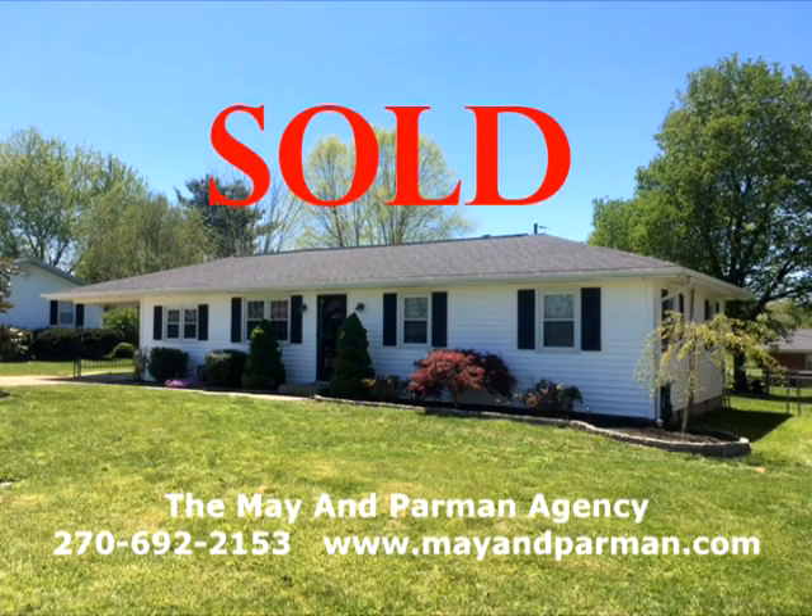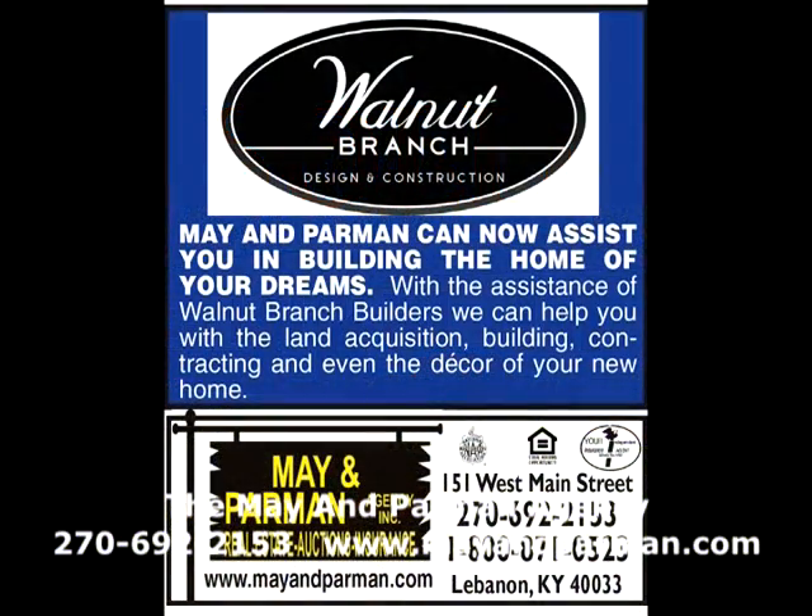Contact us and give us information so we can reach you when we get new listings. Mayhem Parman can now assist you in building the home of your dreams with the assistance of Walnut Branch Builders — we can help with land acquisition, building, contracting, and even the decor of your new home. Mayhem Parman keeps expanding with the partnership and team-mating with Walnut Branch Design and Construction. Contact us at 692-2153 or call Monty at 270-402-1177.